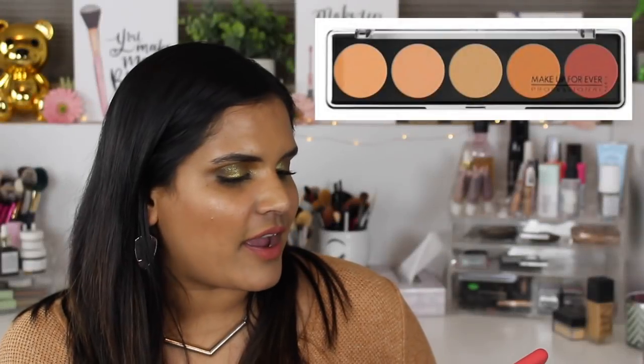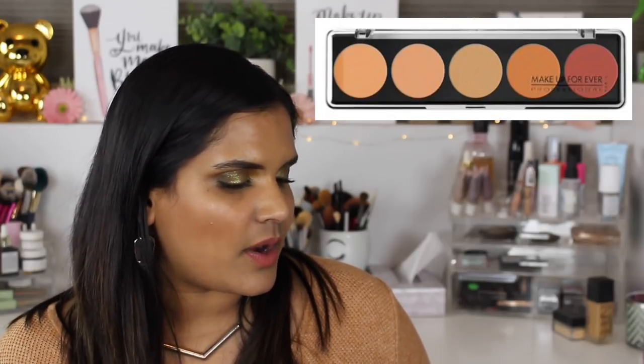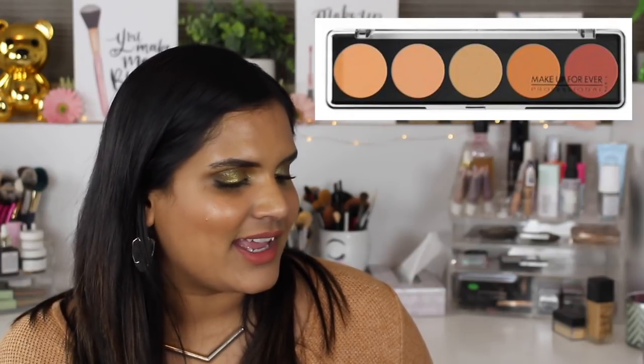Huda Beauty Liquid Matte in Mamacita, which is a spicy orange red for $20 - I love spicy orange reds but I've already bought so many that I don't need to keep adding more. Makeup Forever 5 Camouflage Cream Palette for color correcting and concealing is $40. I wanted to buy this to help with my dark circles but I actually bought the one from MAC, so I'm going to go ahead and take this one off.